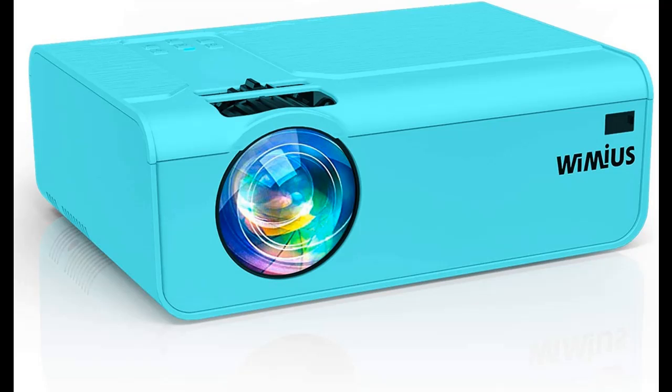Equipped with 2 HDMI ports, 2 USB ports, 1 VGA port, and audio ports, this HD projector is easy to connect with most multimedia devices, like PC, smartphone, PS3, PS4, Xbox, Amazon Fire TV Stick, and more.